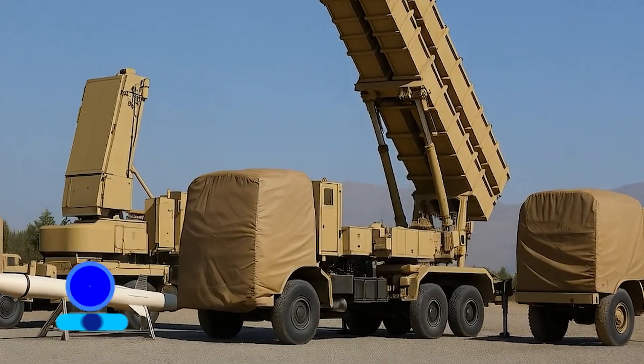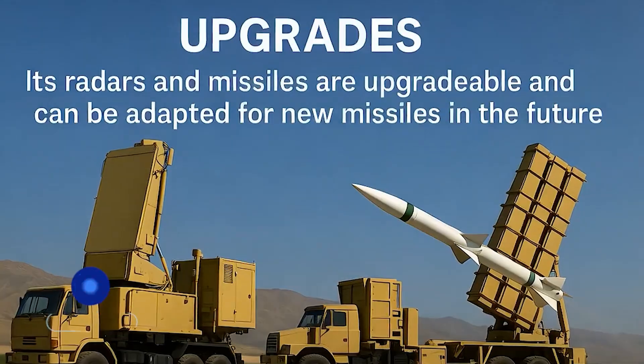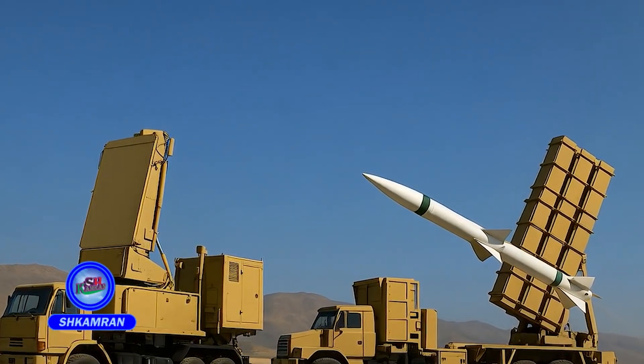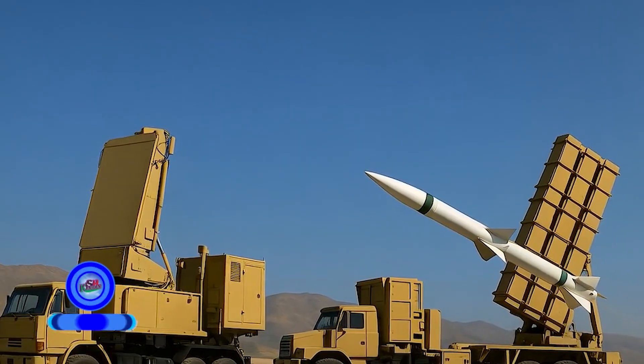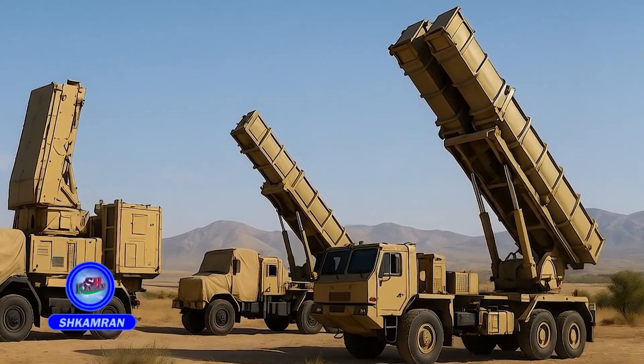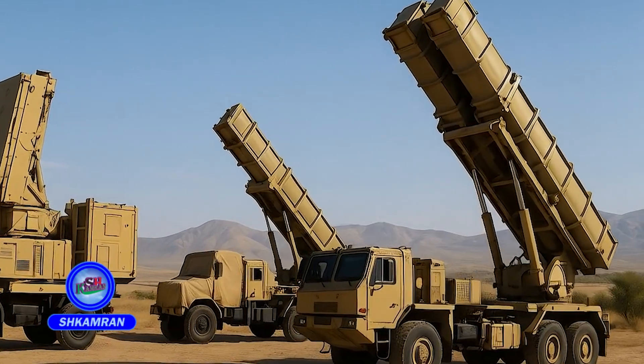The system is upgradeable by design. Its radars and missiles are compatible with future enhancements, and there are plans to integrate Sayad-4 missiles as well. This confirms that the system uses an open architecture approach, which is typical of advanced global defense systems.